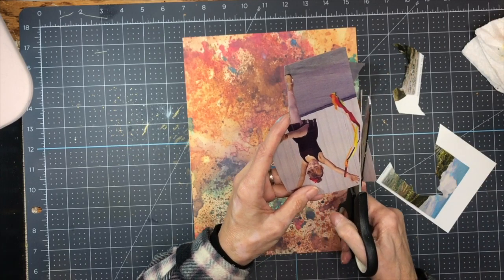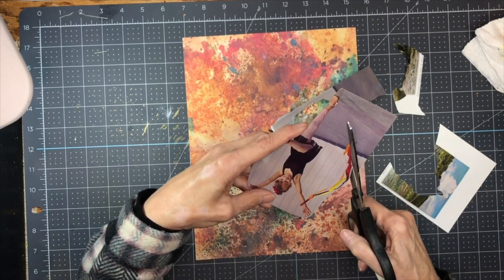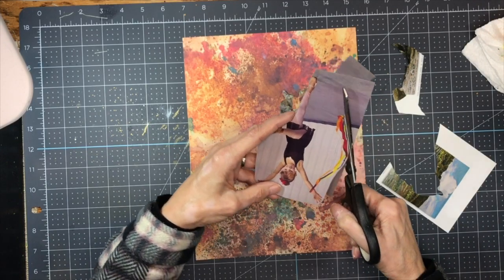This is going to take a while to fussy cut this out, so I'm going to do this off camera because it's a pretty boring process to watch. I'll be right back.